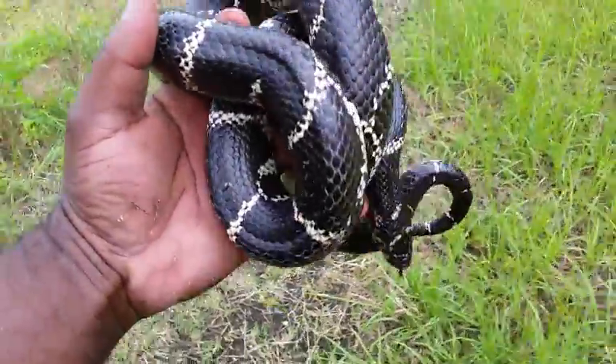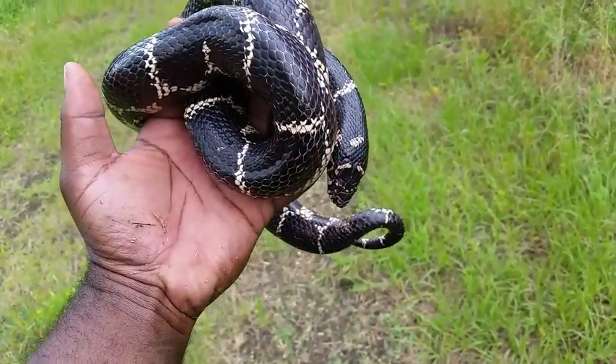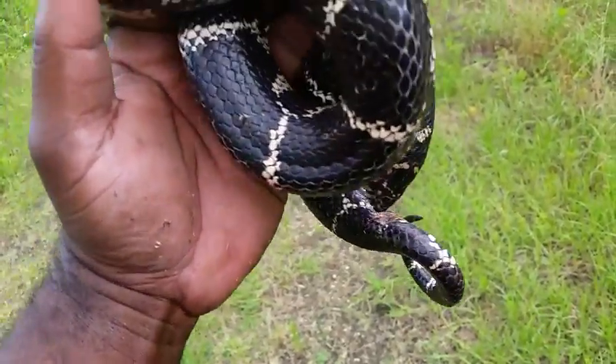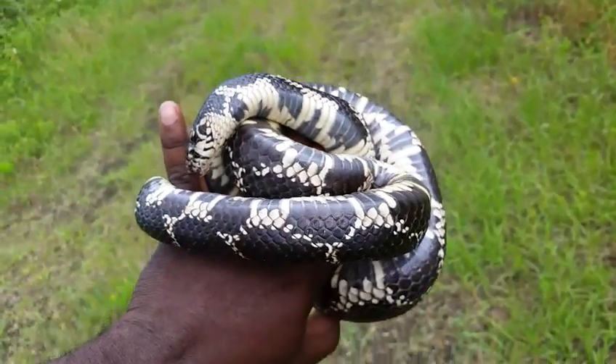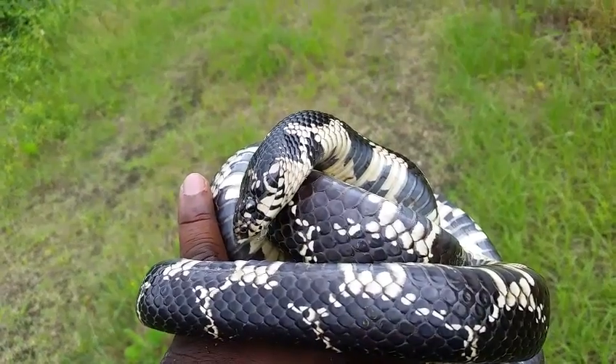I held her up long enough today. After this quick video I'm gonna place her back under the tin where I found her, and send her on her way. She's getting ready to shed too.